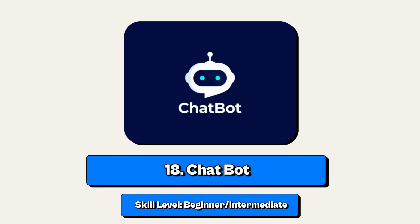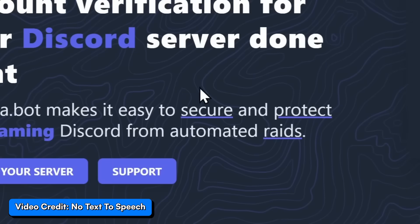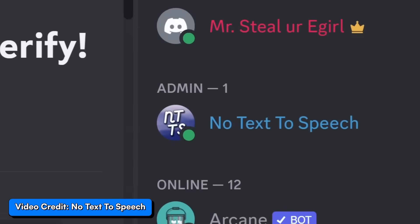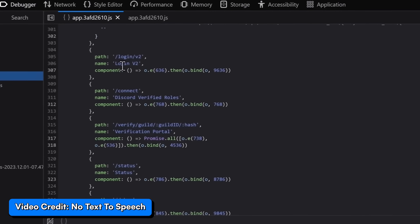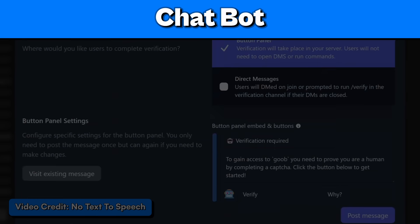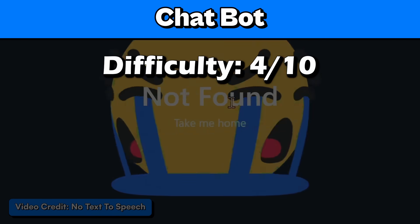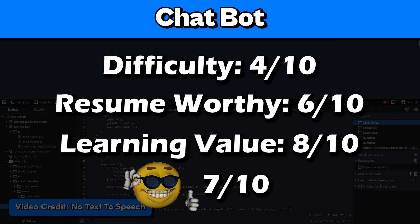Project number 18: a chatbot. This is a beginner to intermediate project where you can make a bot on platforms like Discord, WhatsApp, Telegram, or Slack. It's a pretty good project because you get to understand the platform's API and handle user input to create certain commands. I'll rate it 4 out of 10 for difficulty, 6 for resume worthy, 8 for learning value, and 7 out of 10 for coolness.